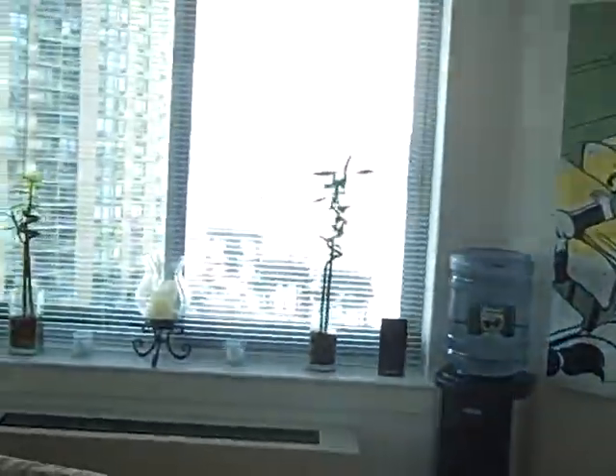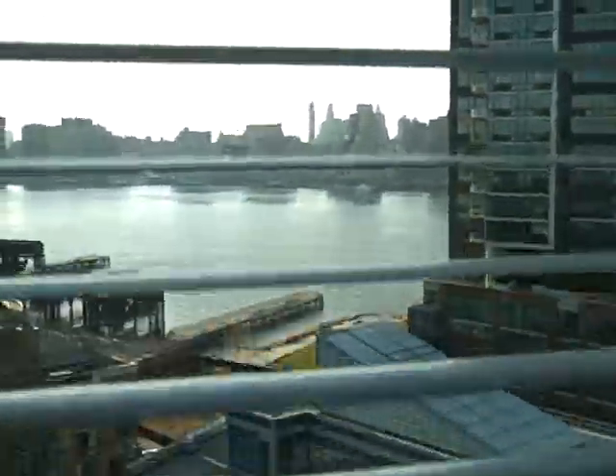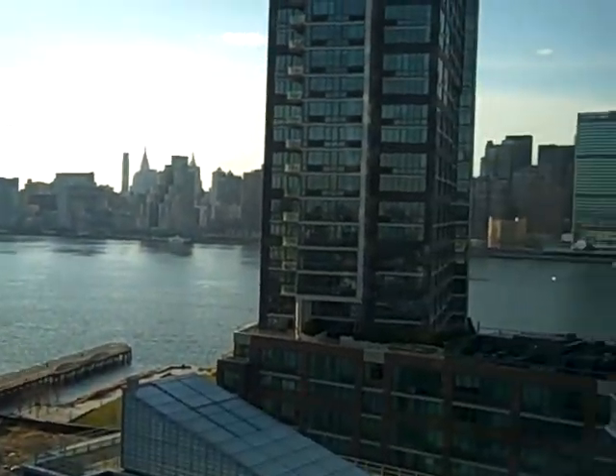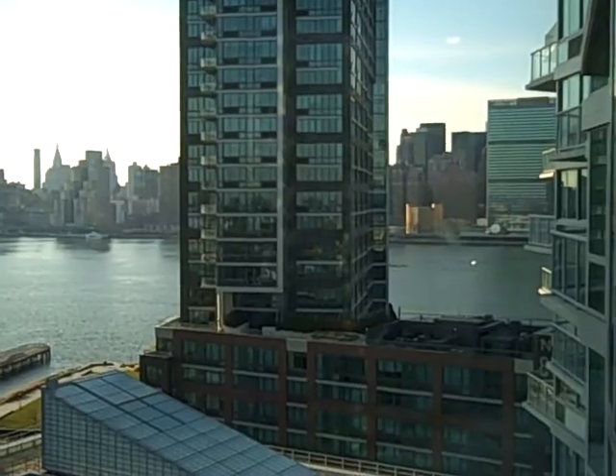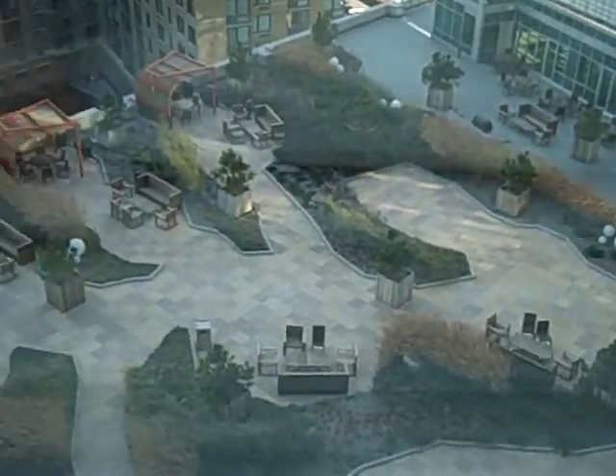Here's where we usually eat, some of the original artwork, and the view — Manhattan over there. There's the Empire State Building, there's the UN Tower. You'll actually have access to a pretty nice outdoor area.